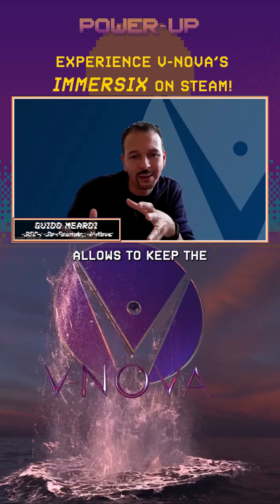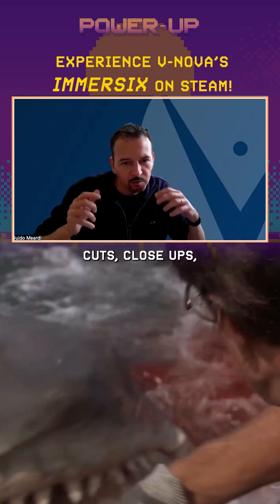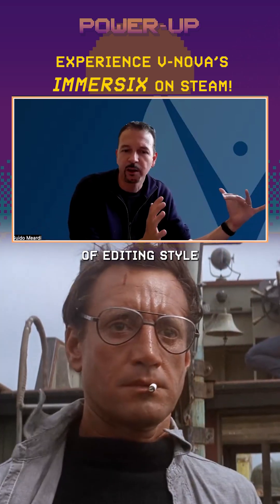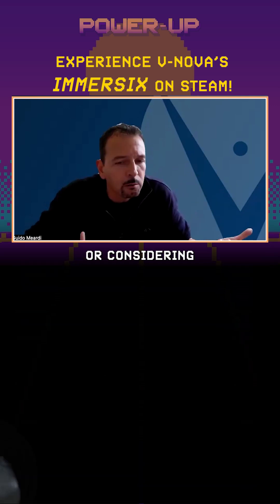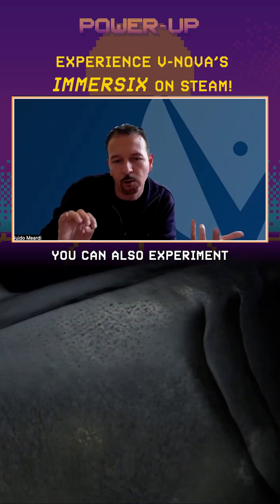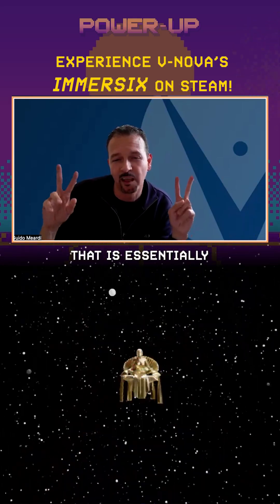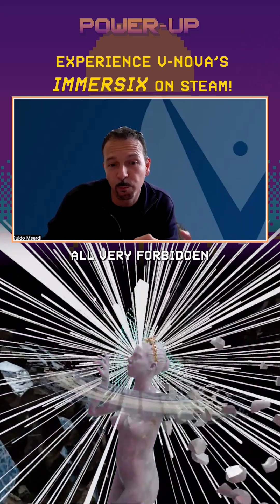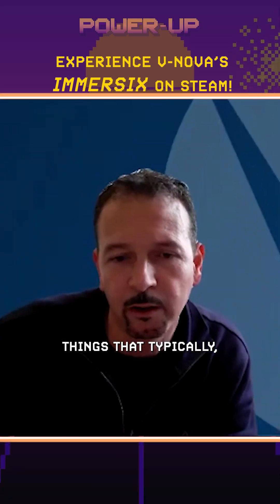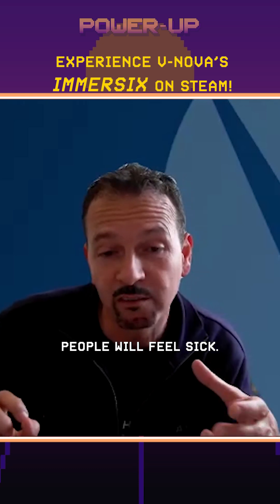Vinova Presence allows you to keep the same type of movie making — cuts, close-ups, the editing style of traditional filmmaking. Or, considering that you are in VR, you can also experiment with new things. 'Weightless,' for instance, is essentially a music experience with a lot of cuts and acceleration — a lot of things that they typically say don't do in VR, otherwise people will feel sick.